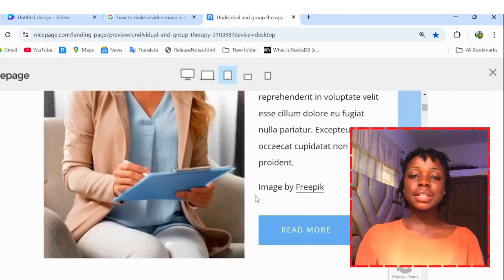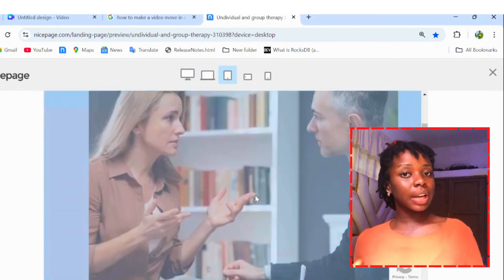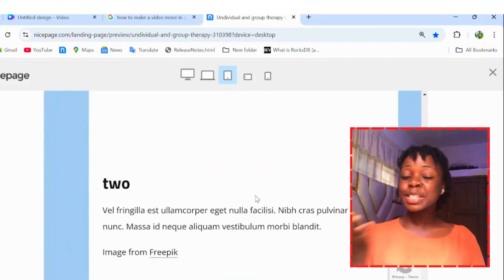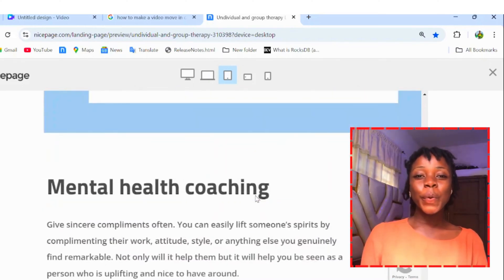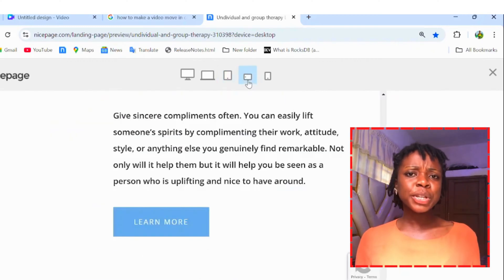First thing I'm going to say is responsiveness. Why do you think that your website works perfectly on your laptop, perfectly on your mobile, perfectly on your tablet? It is because of front-end developers. We work on the responsiveness of websites, making it responsive across all devices.